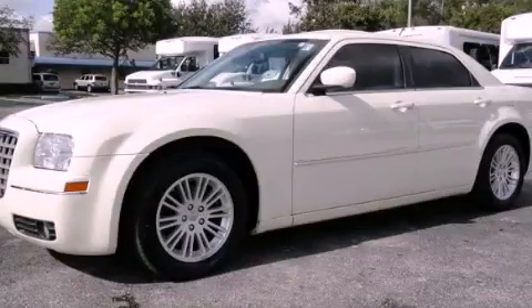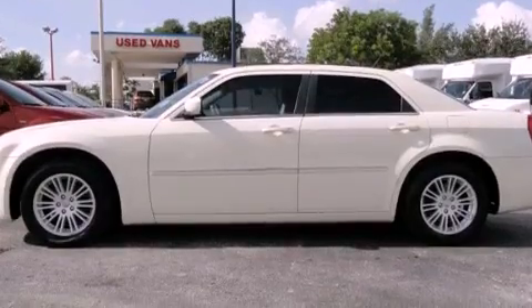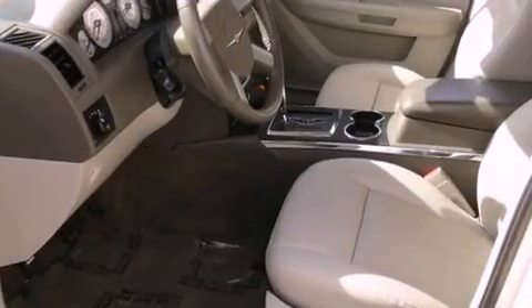This is a 2008 Chrysler 300, a drive in shape that provides endless luxury. It features a six-cylinder engine and an automatic transmission.